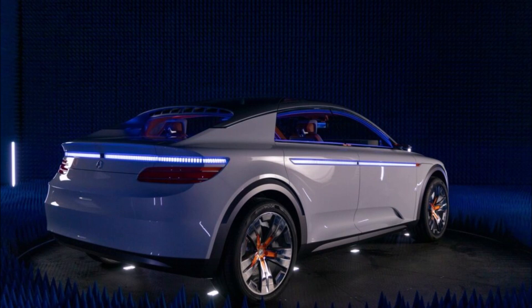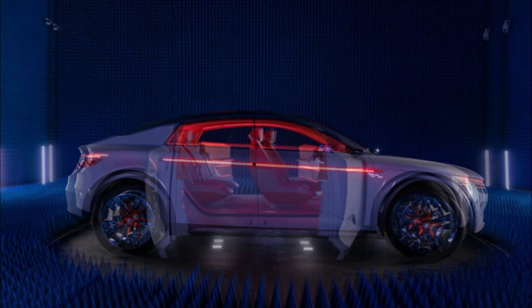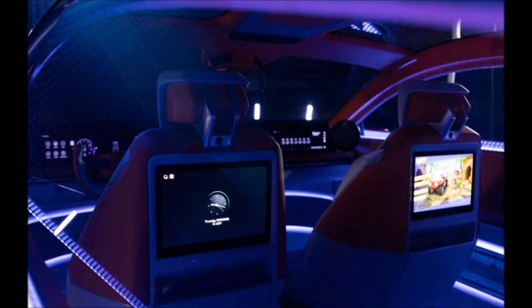The exterior styling, while very unique, isn't really the point. It's all about the cabin, which features a 55-inch pillar-to-pillar display for the driver and front passenger. It's broken up into multiple sections — the instrument cluster is flanked by the vehicle's information and driver assistance settings, while the center has an infotainment system and the front passenger can enjoy streaming content or online gaming.